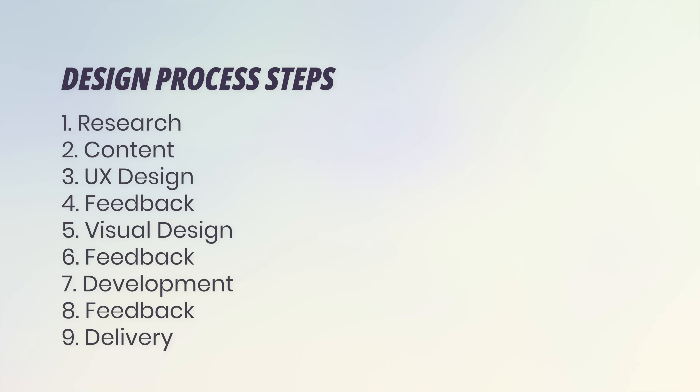Because the design process always starts with research. Then you need to find content for the pages and think about the user experience design. Then most of the time there's feedback, then there's visual design, then there's feedback again, then there's development, then there's feedback again on the development, and then you get to an end result.